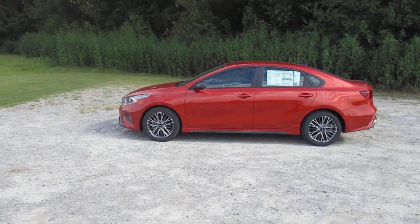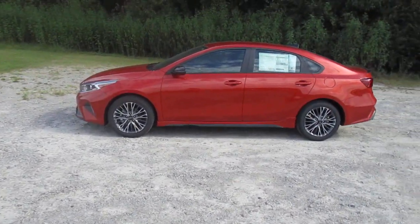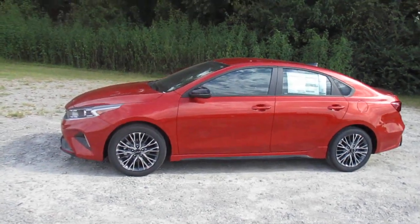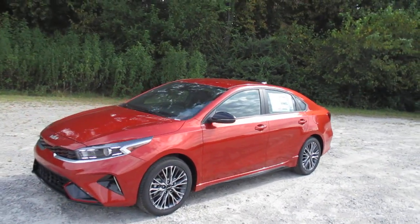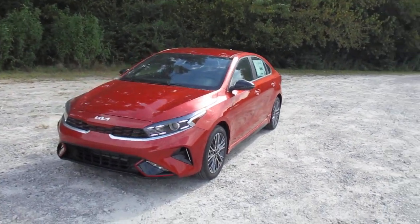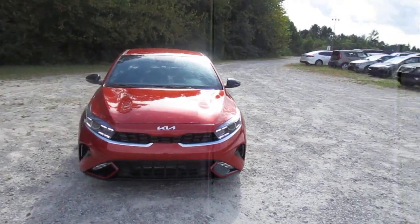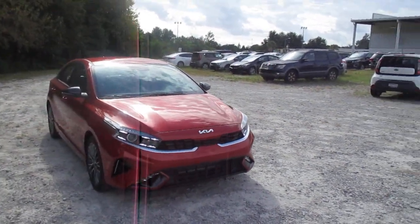This is the Fire Orange exterior color. You have your alloy wheels for the GT Line. We have automatic headlights, high beam assist, forward collision warning, forward collision avoidance, blind spot detection, lane departure warning system, and lane keep assist. Those are LED headlights.